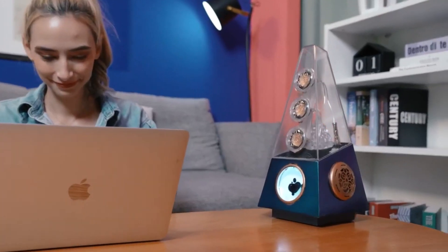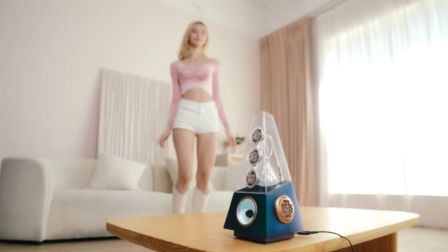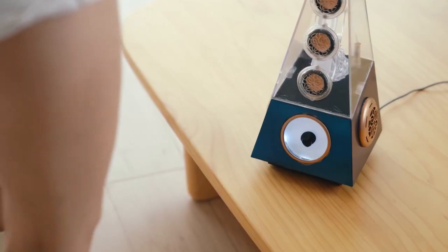Equipped with three full-range speakers and two woofers, this speaker guarantees a truly remarkable audio experience. What's more, the ferrofluid inside the speaker reacts to the beats of your favorite tunes,